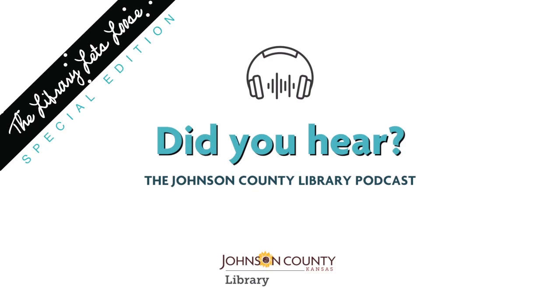Welcome back to another episode of Did You Hear? We're here to talk about the Library Let's Loose, and this is a special edition where we're breaking down all the different fun things that you can do at the Library Let's Loose. It's our annual fundraiser by the Foundation. This episode we're talking about experiences and artists. Let's make sure that you know where and when the Library Let's Loose is — it'll be Saturday, September 29th from 6 to 10 p.m. at the Central Resource Library in Overland Park, right there on 87th and Farley. You can't miss it.